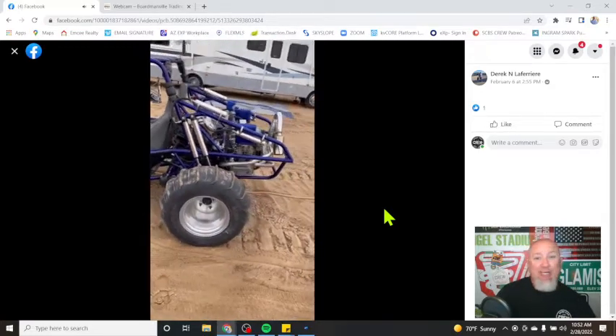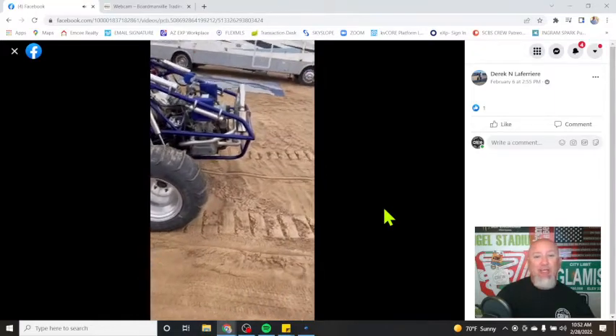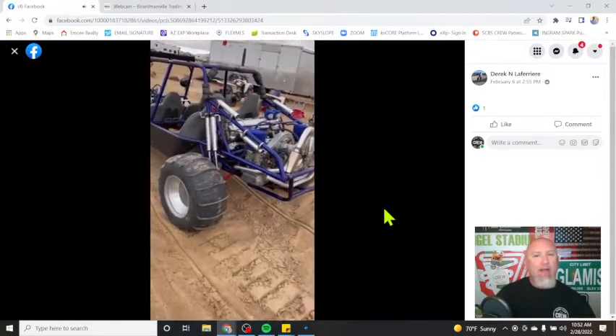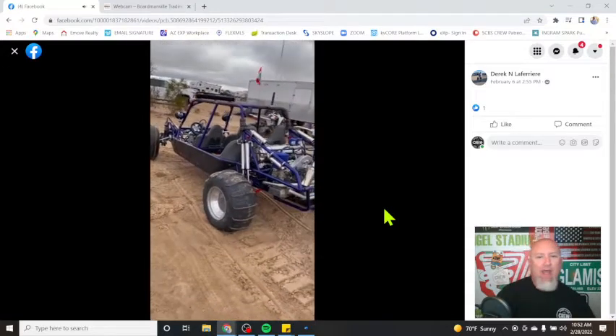Sounds good — sounds really good. Idle set a little high, it can be turned down, but man, that thing sounds mean.